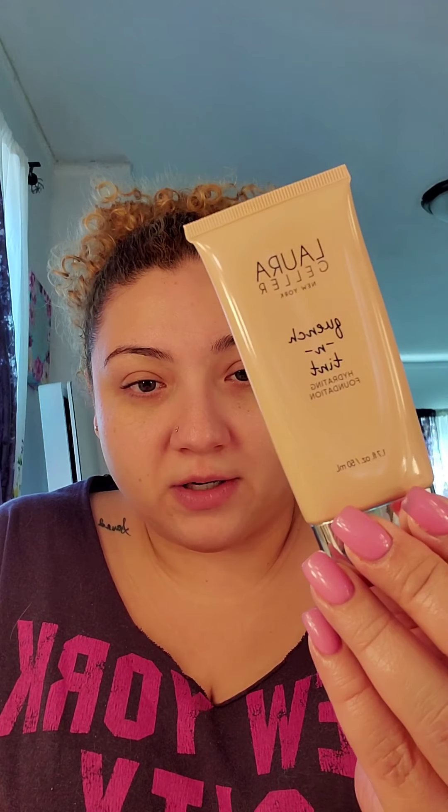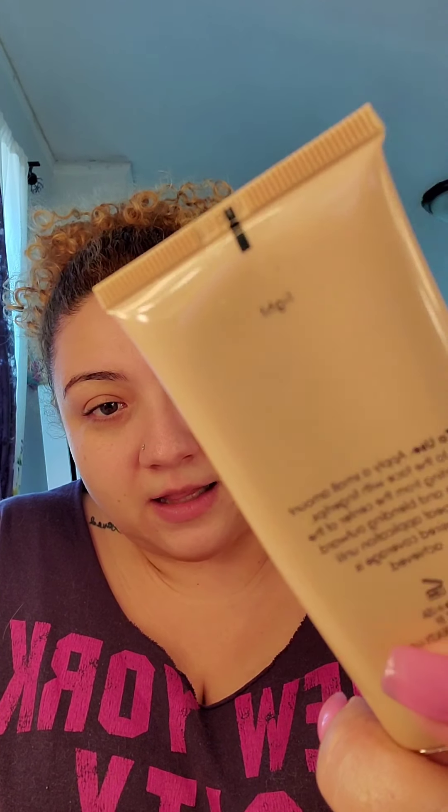Okay, so I've got moisturizer and primer, and now the next thing I apply is my actual foundation. I've been using the Laura Geller Quench and Tint — it is a hydrating foundation, and the color I use is Light because, as you can see, I am pale as can be.